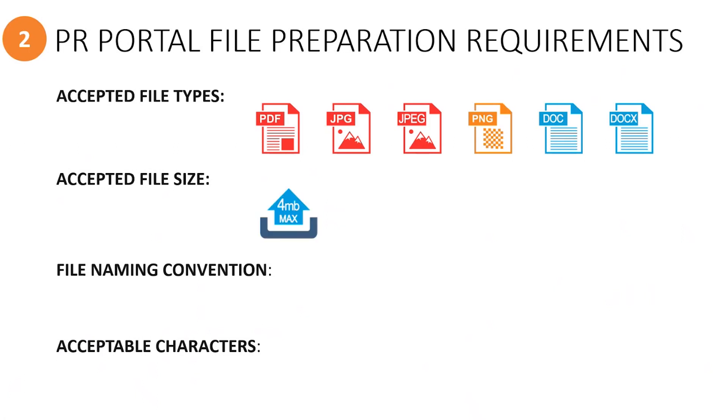The maximum size a file can be is 4 megabytes. There will be a warning message in the portal if your file size is too big. If you need to reduce a file size, you can use a free online website called ilovepdf.com or a similar online tool.